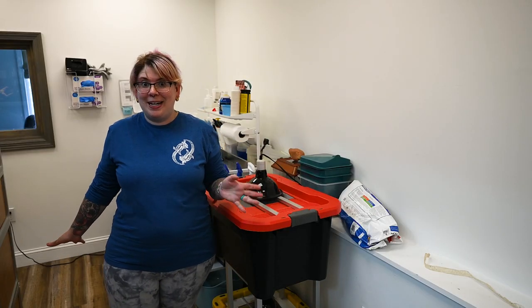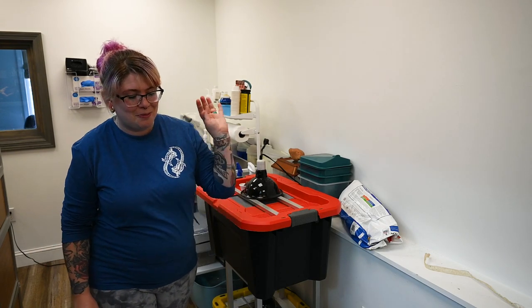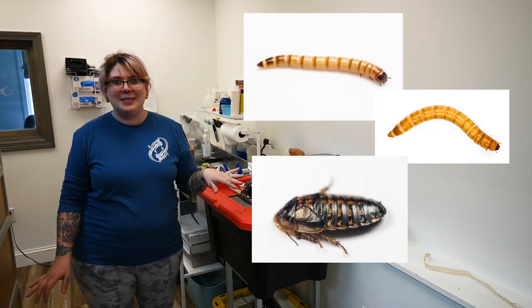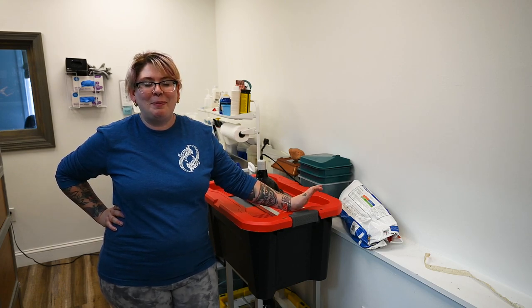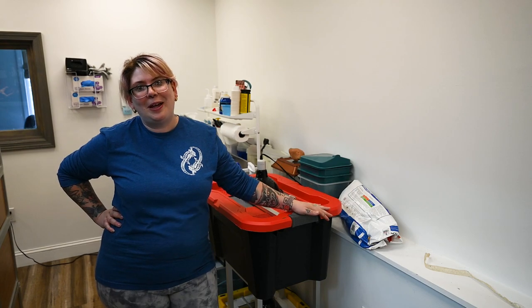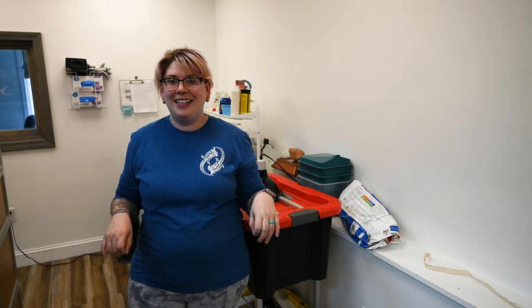Besides the reptiles we keep in this room, I also keep what I feed the reptiles. We have breeding colonies of superworms, mealworms, and dubia roaches within these bins. All of these feeder insects are bred specifically for our animals — we don't sell them. But we put a lot of care and effort into our bug breeding to make sure our reptiles are happy and healthy.